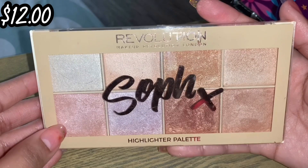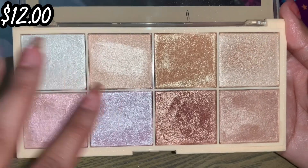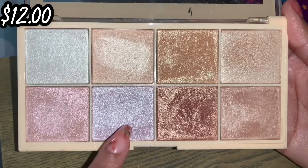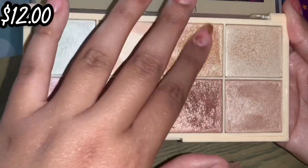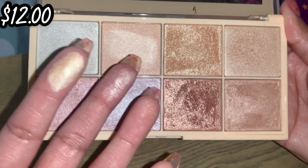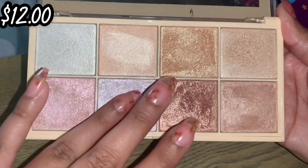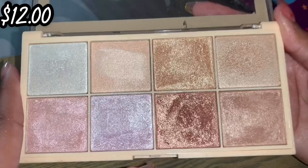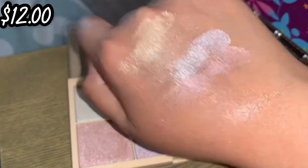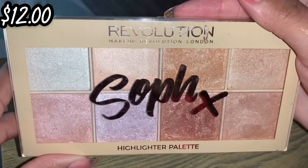Here we have the Sof X palette — this is probably the highlighter palette that I don't regret purchasing because this is one I reach for a lot. I get such a variety of shades: pinks, purples, golds, soft highlights versus super metallic ones. On an everyday look I reach for the softer ones; the super metallic ones are for colorful looks. I love this formula and it retails for $12 at Ulta. Definitely recommend this palette.